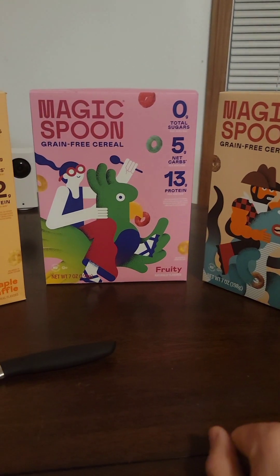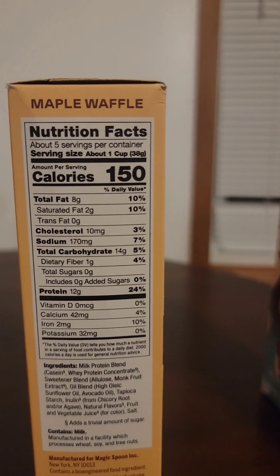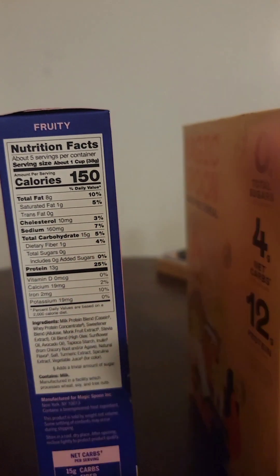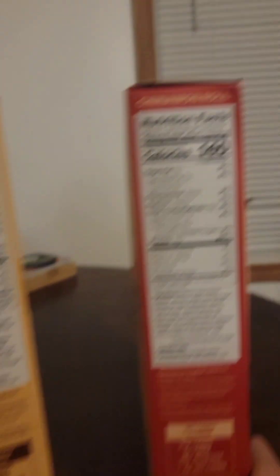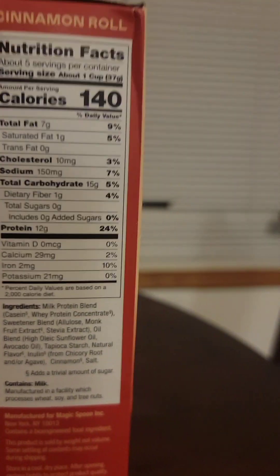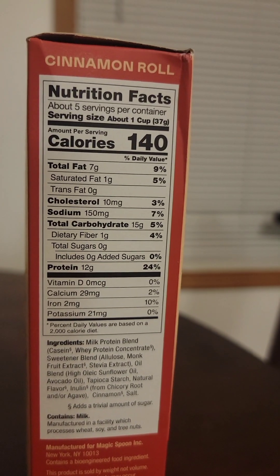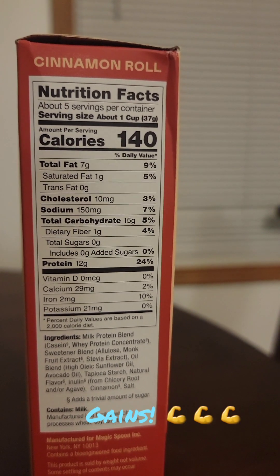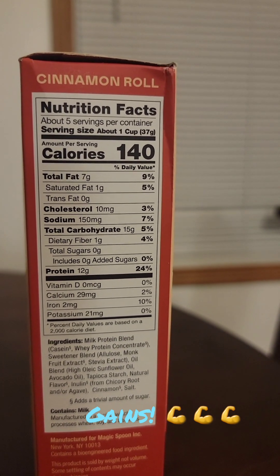Let's look at the back of them: eight grams fat, 14 grams carbs, 12 grams of protein. The higher protein one, but one gram really isn't gonna make a difference. Moving on to the cinnamon roll — 140 calories per cup, total fat 7 grams, 15 carbs, and 12 grams of protein. So yeah, let's put these in bowls and taste test them.